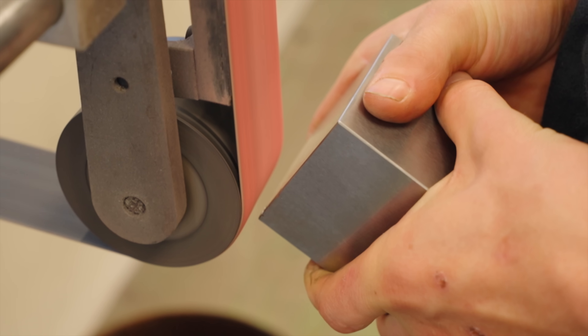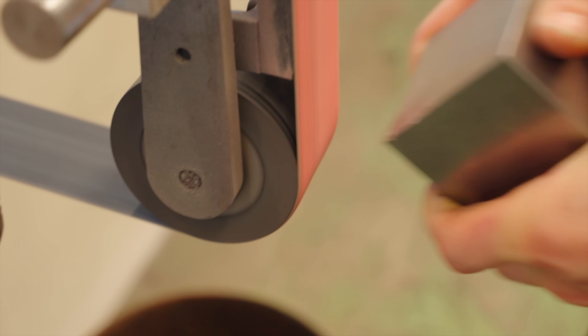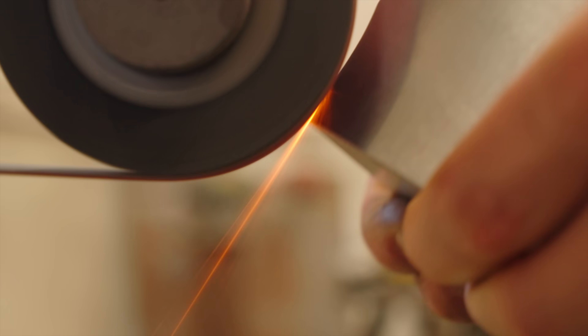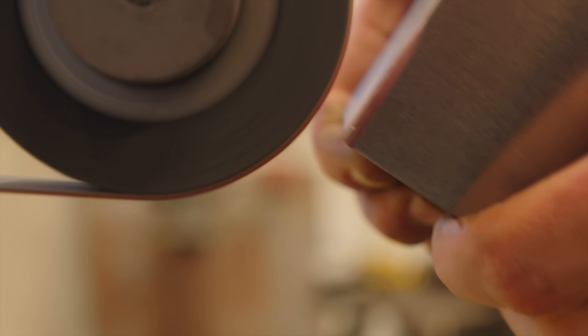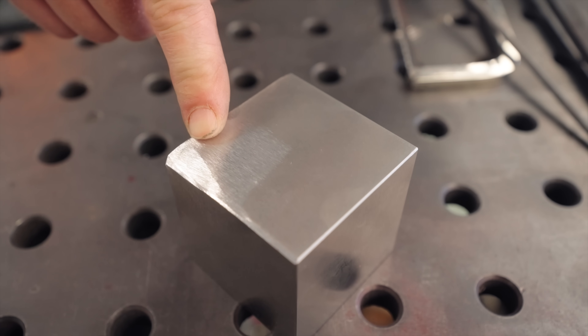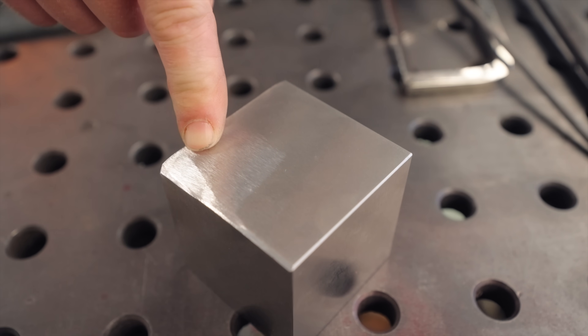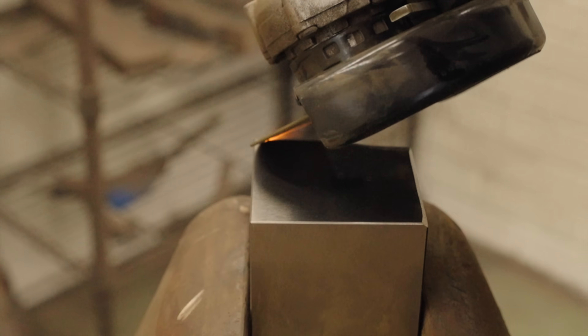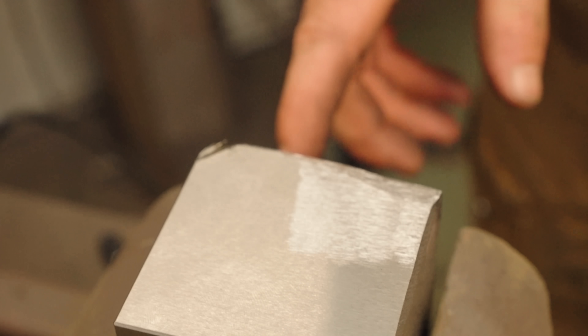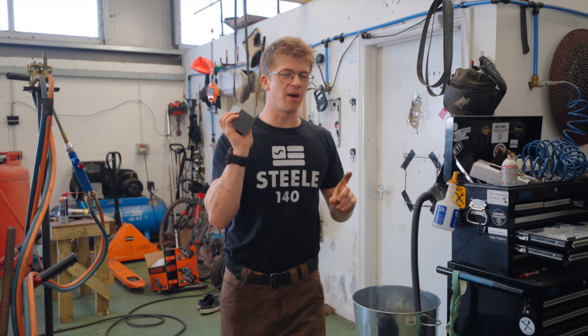How about grinding it on our abrasive belt? 36 grit belt — abrasive belts definitely cut it, not easily, but it cuts it. Let's try a cutting disc. It doesn't cut it easily — the cutting disc didn't like it as much, interestingly.